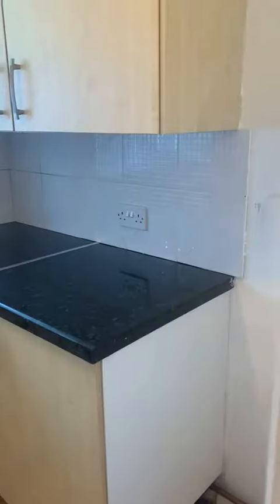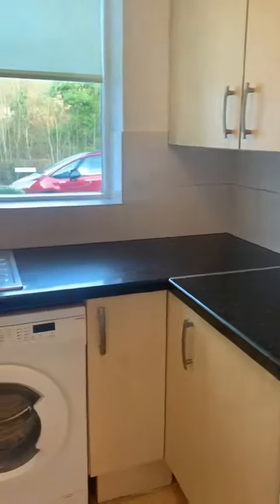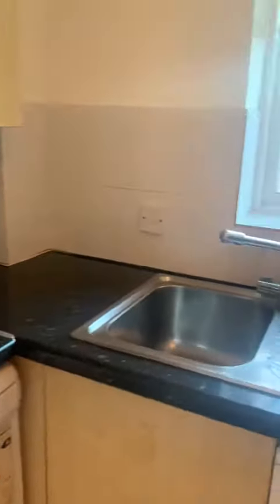The kitchen is to the rear of the property. There is sufficient cupboard space and counter space. From the kitchen window you can actually see the parking space as well, which is really handy and reassuring. There is also space for a fridge freezer.